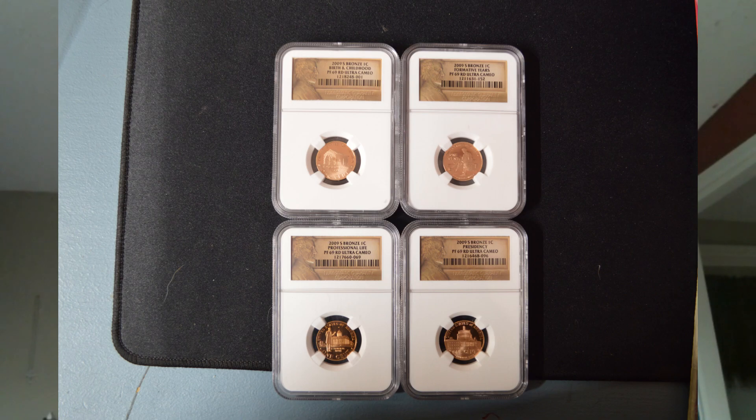The P, D, and S proofs, and the P and D satin coins, all came with these reverses. These coins were made in the hundreds of millions, with the exception of the proof coins at approximately 2,995,615 for each of the four reverse designs. The first reverse in the series is the birth and early childhood design, also known as the log cabin design.